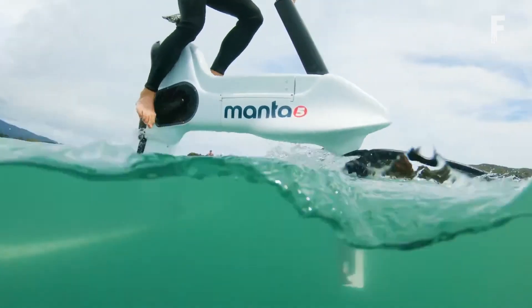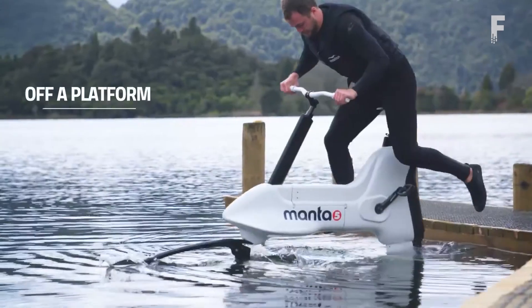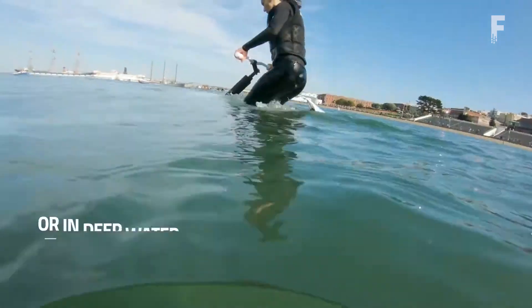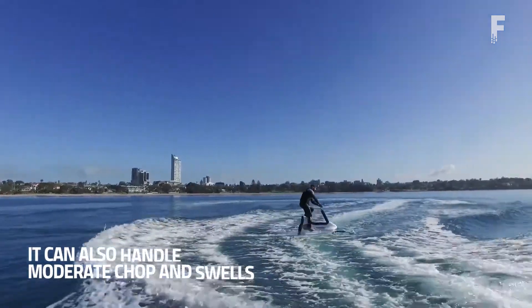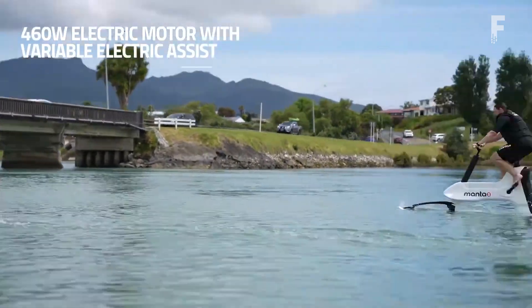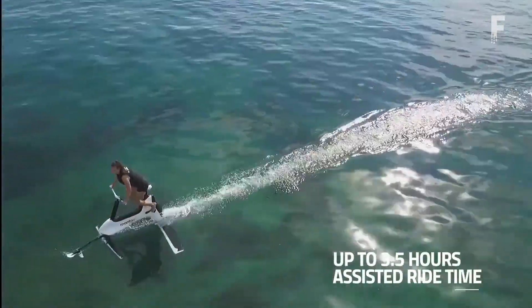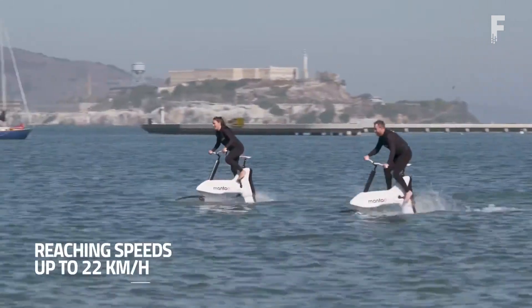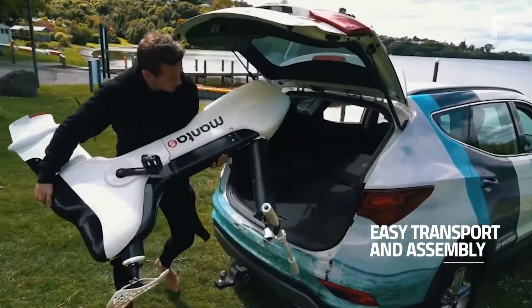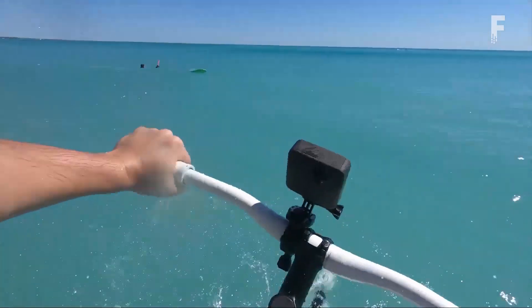It runs on a 36-volt system with 22 amp-hours of juice, and keeps its battery housed within the waterproof frame, keeping it dry and away from water. The battery allows for a max ride time of 60 minutes and can be recharged to full capacity in about five hours. The XE1 uses pedal assist in conjunction with the motor to maintain speeds high enough to ride on the hydrofoils.